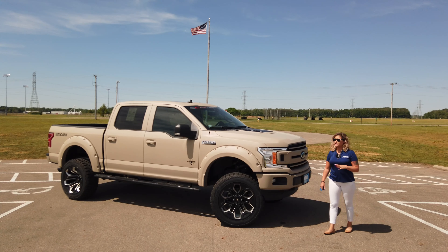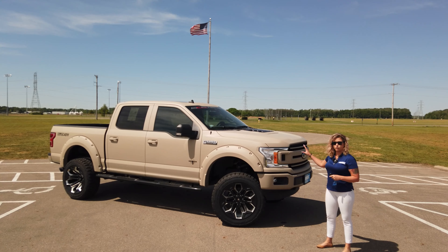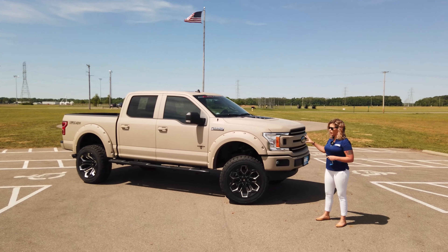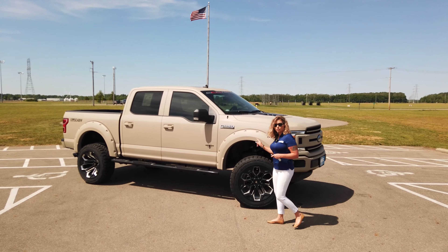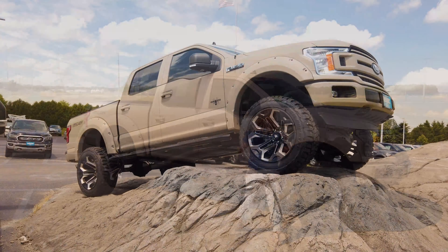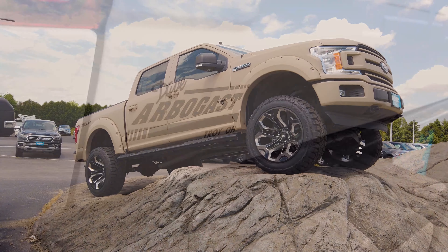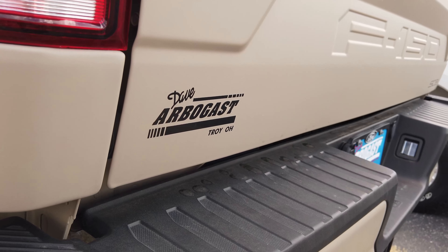Hey guys, Kat here from Arbogast Ford, and I have a fantastic truck to show you today. This is a 2019 Ford F-150 lifted Black Widow truck from SCA Performance, and of course it is that Armed Forces Edition. This is a 4x4 super crew cab body style, and the exterior color that you're seeing is the desert sand matte color. This is exclusive for SCA Performance — it is actually the same color that they use to paint the Humvees.